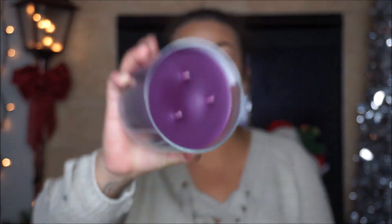Next is Cherry Frost. I love that this candle is purple — it looks beautiful. It's made with orange and juniper essential oils, with notes of white cherry and ginger. You can smell the sweetness but it also has a little bit of a pine smell from the juniper. It smells so good.